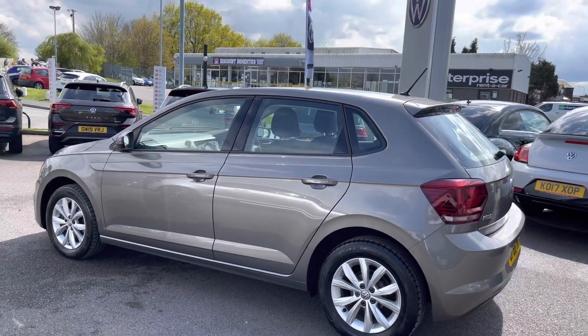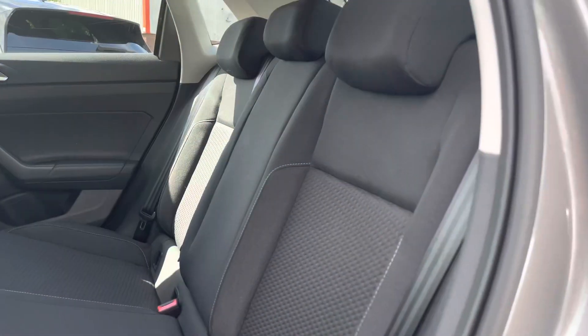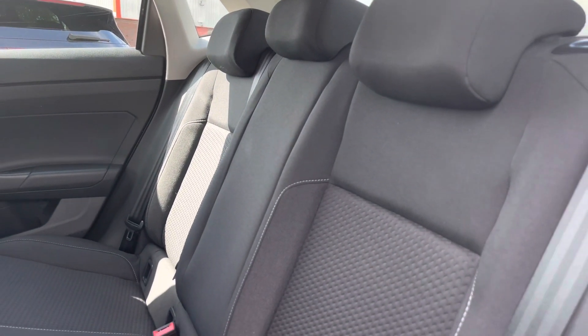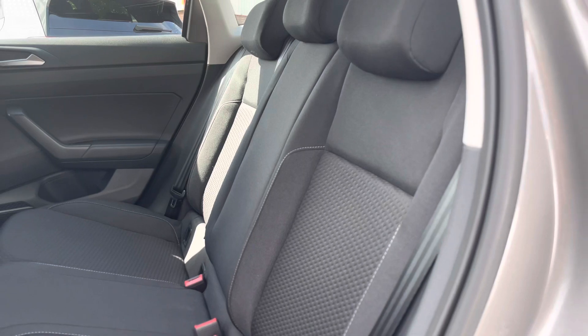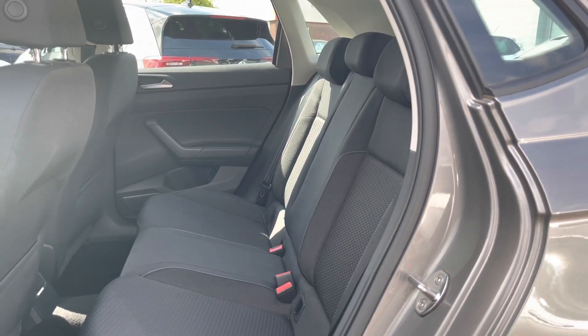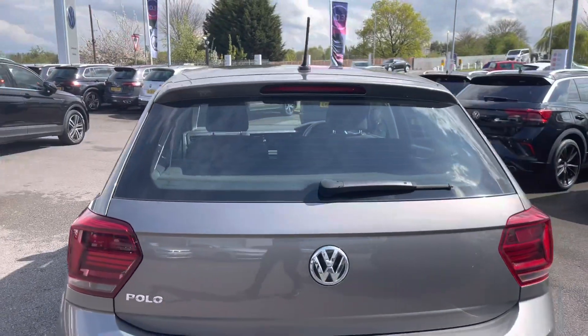We also have heat-insulated tinted glass, which is designed to regulate the car's temperature. Taking a glance inside the interior, we have cloth upholstery offering you and your passengers a practical and comfortable environment to travel in. There are also ISOFIX points available, which makes life easier when getting child seats in and out.